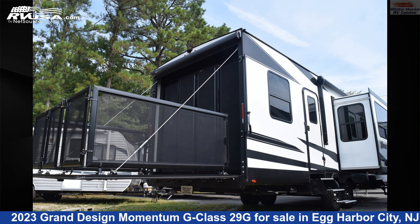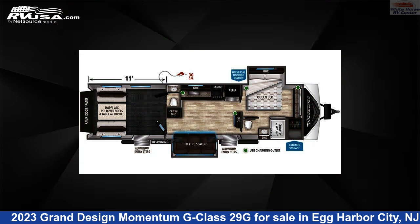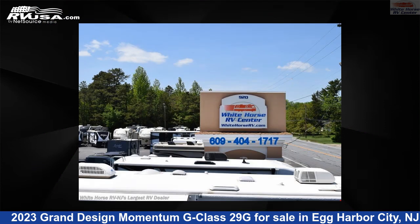This 2023 Grand Design Momentum G Class 29G is a Toy Hauler RV. It is located in Egg Harbor City, New Jersey 08215 and is offered for sale by White Horse RV Center.